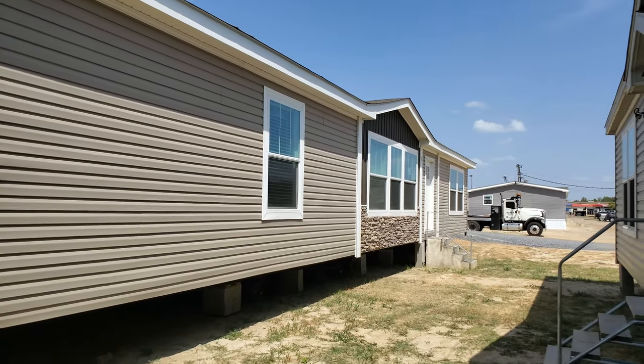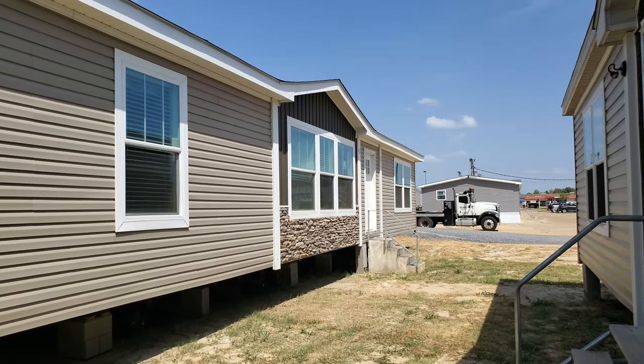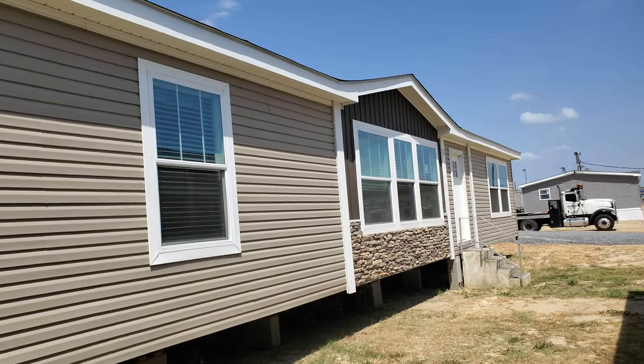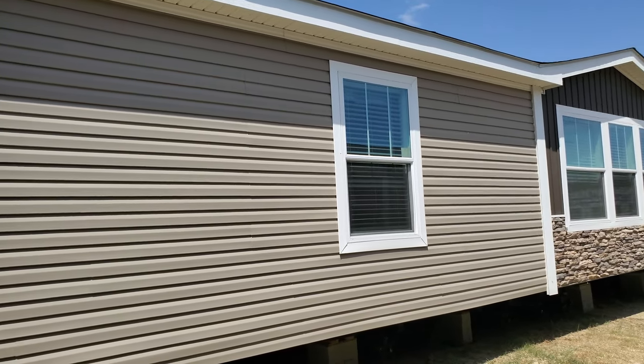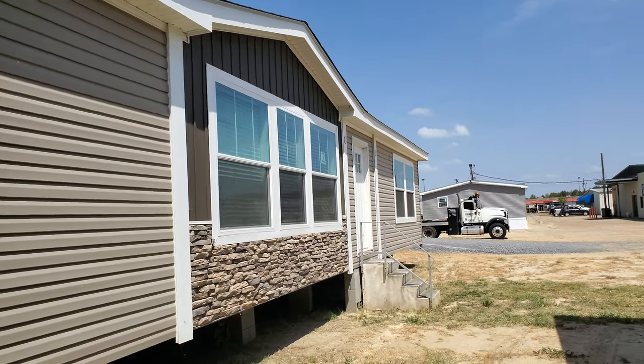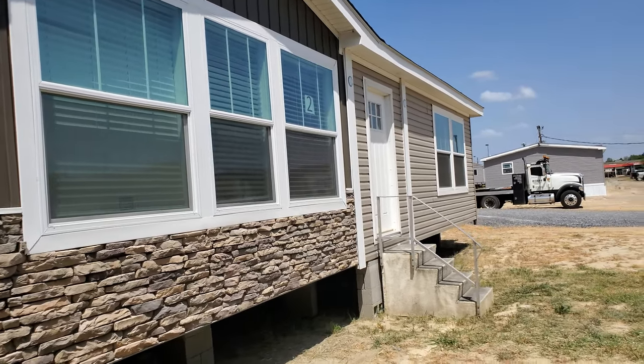Hey everybody, this is Travis, your manufactured home nerd, coming to you from River Lake Homes again today. Thank you for joining me on this beautiful house tour. Today we get to check out the Timber Creek Butta Hatchie Extra. Never got a chance to walk this house so we're going to learn a little bit about it together. I did look up a little bit beforehand — it's a 32 by 64, four bedroom, two bath.